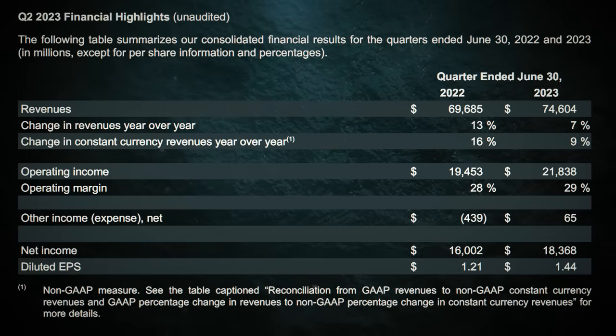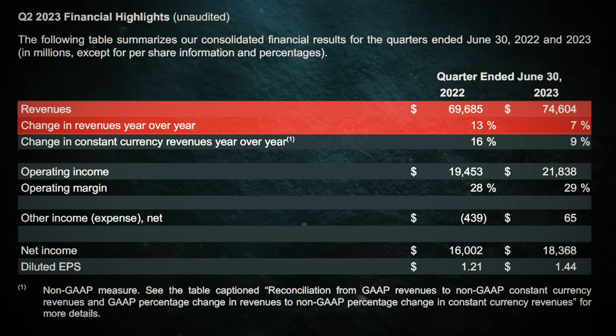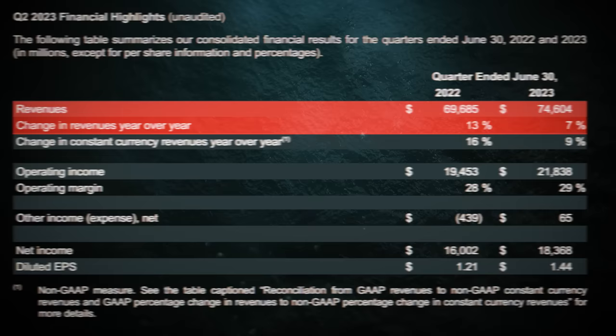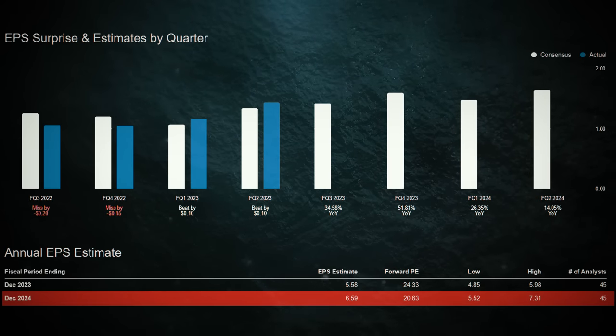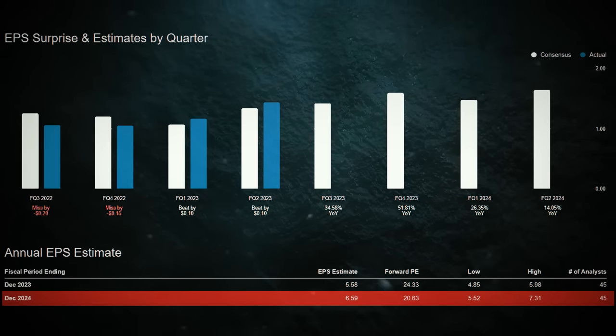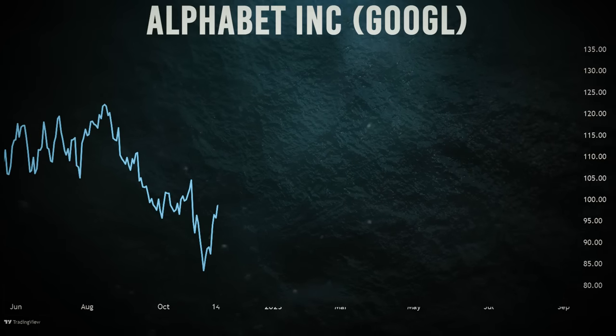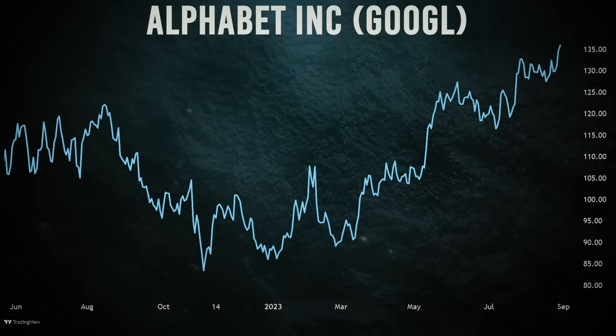Despite some whispers of increasing infrastructure costs, Google's revenue growth is causing a stir. Analysts are boosting EPS targets, with consensus GAAP EPS estimates soaring to $6.58 for 2024. And the stock is trading at just $132 — that's like finding a diamond in a haystack.